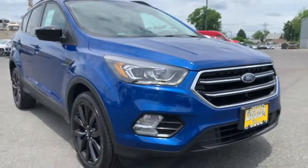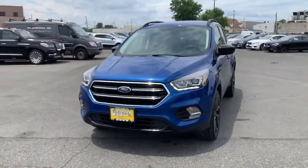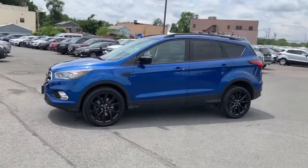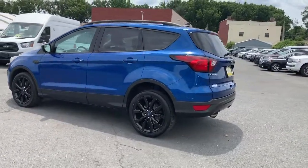Can you see yourself in the 2019 Ford Escape? This vehicle still has fewer than 20,000 miles on the clock, so it won't last long. Here's a Ford Escape, the sporty, compact crossover that takes the stress out of your daily drive.